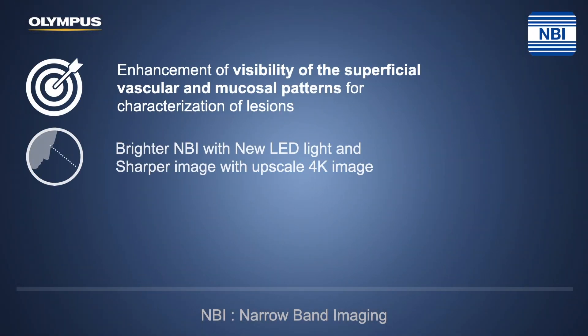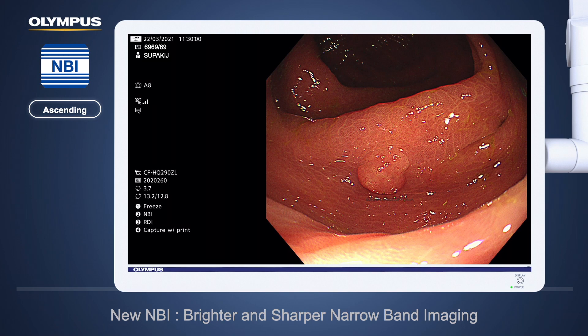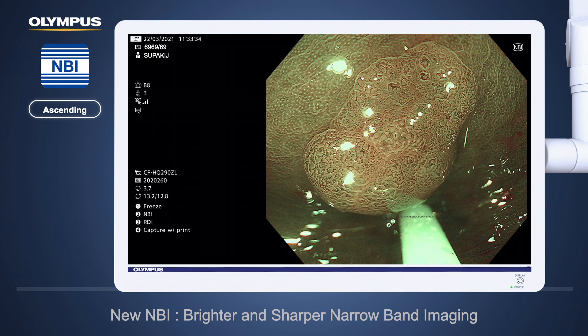Next is NBI, or Narrowband Imaging. EVIS X1 uses LED light, which makes NBI brighter than ever. Also, the image processing is now 4K — upscaled 4K — which makes the quality of the image better even with older generation endoscopes like the 190 or 290. This image was taken from EVIS X1 using the CF-HQ 200 LED series. Coming closer with white light, the image is brighter with LED light. When we switch on NBI, it is obviously brighter and sharper, allowing you to see more surface details, helping endoscopists make more accurate diagnoses.